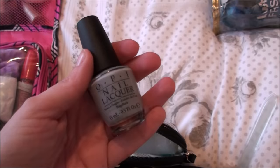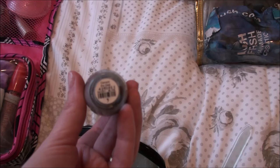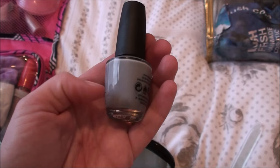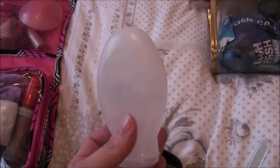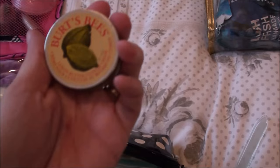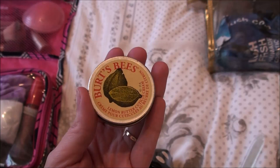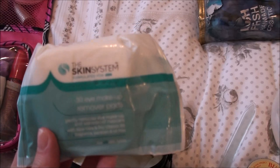I brought OPI nail lacquer in the colour Cement the Deal — it's just a grey colour and I really like it. I actually quite like dark colours even in summer. I also just filled up a little travel bottle with nail polish remover from my big one at home. To go with the nail thing I brought the Burt's Bees cuticle butter in lemon scent — it smells really citrusy and fresh. I've also just started using these skin system eye makeup removing pads.